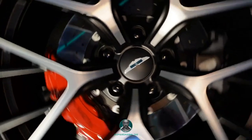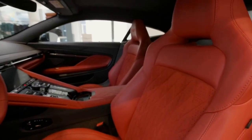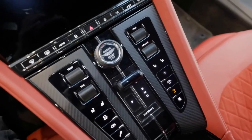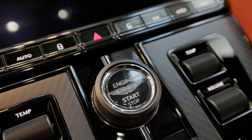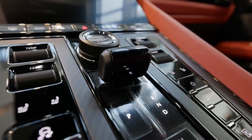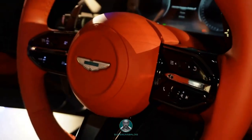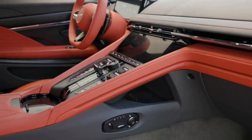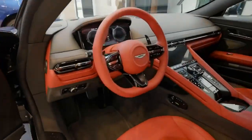Step inside this one-of-a-kind coupe and you'll discover an interior crafted with meticulous attention to detail. Aston Martin has designed an environment that surpasses mere grand touring expectations, elevating it to the realm of a super tourer. Opulent materials, limitless customization options through Aston's Q program, and improved ergonomics create a harmonious space that envelops both driver and passenger in luxurious comfort. The clean dashboard design and increased storage space enhance practicality, while the inclusion of physical switchgear and a state-of-the-art infotainment system provide effortless control and connectivity.